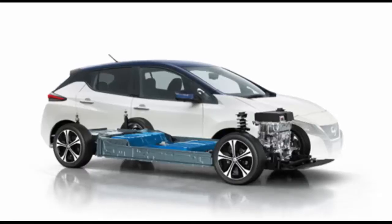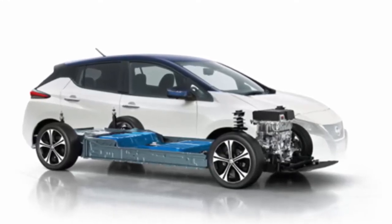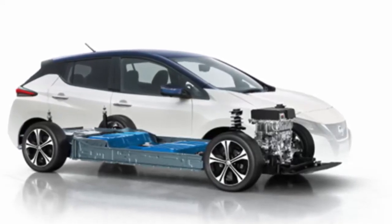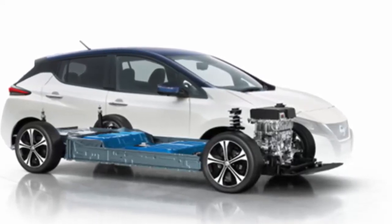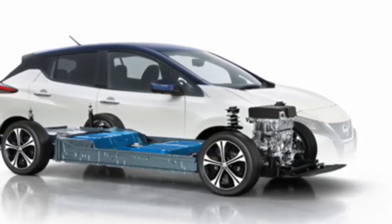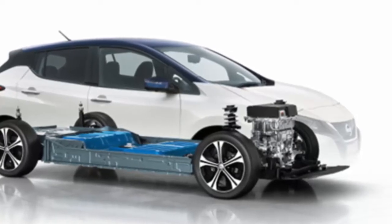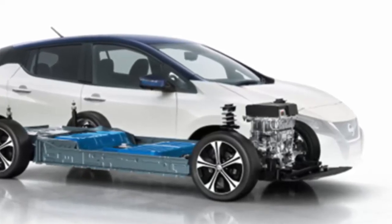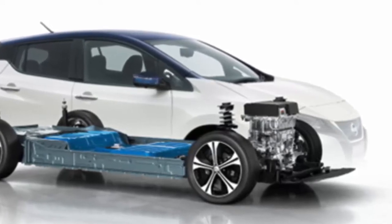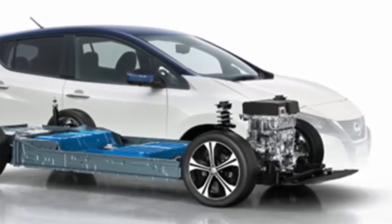The new Nissan LEAF has received a 5-star safety rating, the highest possible, from the Japan New Car Assessment Program. In earning the top grade, the Zero Emission LEAF with ProPilot Autonomous Technology scored 94.8 points out of a possible 100 for occupant safety in a collision. The program is organized by Japan's Ministry of Land, Infrastructure, Transport and Tourism and a National Agency for Automotive Safety and Victims' Aid.